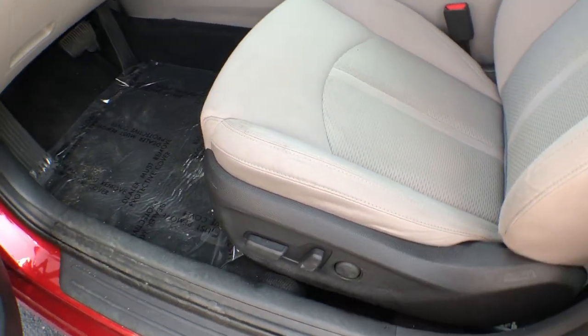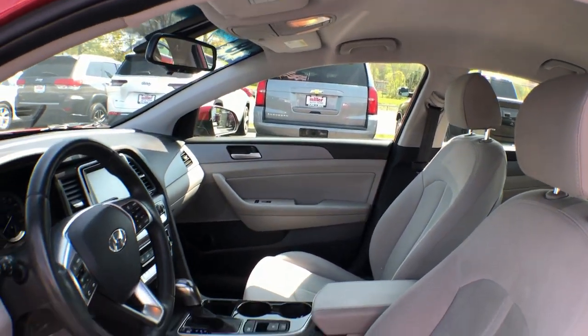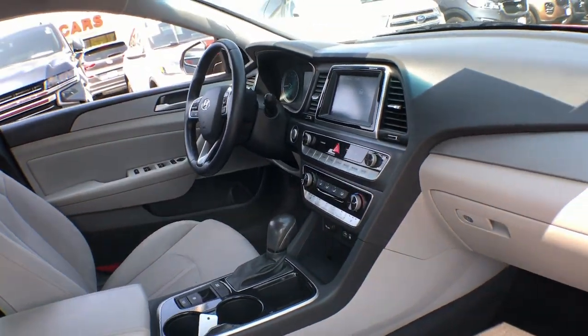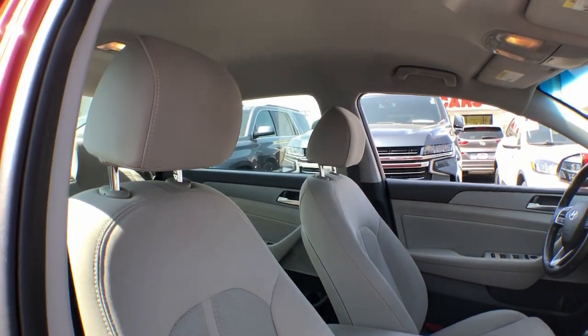These are just some of the great options this vehicle comes with: hands-free liftgate, keyless entry, heated mirrors, satellite radio, keyless start, backup camera, power driver seat, heated front seat, aluminum wheels, and Bluetooth connection.